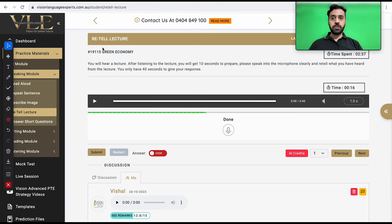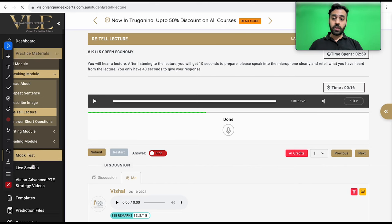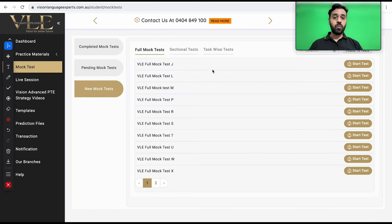You can practice at visionlanguageexperts.com.au — just sign up if you're new, and you can easily practice there and get scores instantly. If you're already a user, go to the retell lecture task and practice there. If you haven't done the mock test yet, click on mock test — we provide one free mock test for students doing it the very first time, and I will also give you a score report with feedback and a study plan so that you can identify your weaknesses and work on them. Now you have understood how to crack this particular task.